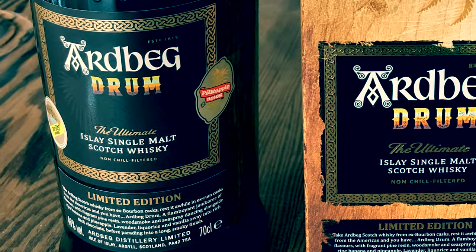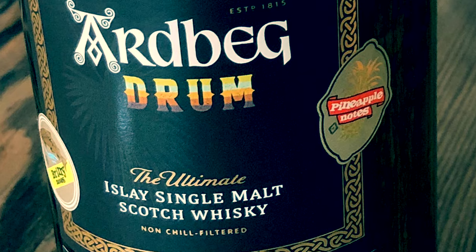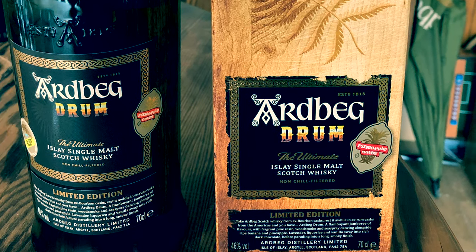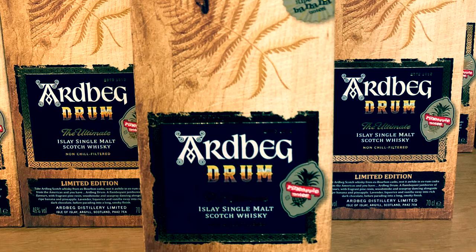The dark golden Ardbeg Drum is a limited edition matured in ex-bourbon and later in American rum casks. To the well-known peat notes it adds flavours of smoked apples, pineapple and ripe bananas. Spicy hints of cloves, liquorice and ginger follow, leading to a finish with sweet coffee liqueur and smoky vanilla. Some old Ardbeg friends may say this is not a real Ardbeg whisky, but trying it with an open mind I must say I really love this combination of heavy peat and exotic aromas.